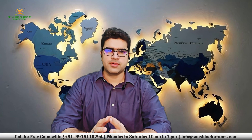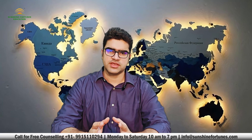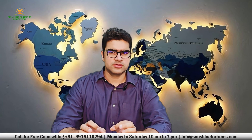Welcome back to Sunshine Fortunes Education. Are you dreaming of studying in Germany but worried about the visa process? You are not alone. Every year, thousands of students face visa refusals, but today we are going to help you avoid that. Stick with us for the next few minutes as we break down the top tips to make sure your Germany visa application gets approved.